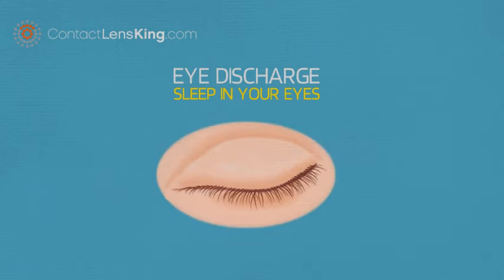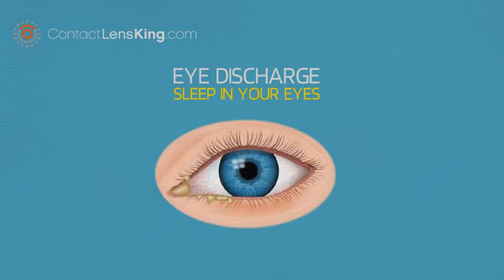However, when you're asleep, this eye discharge collects in the corners of your eyes, and sometimes along the lash line. Depending how much fluid evaporates, it can have a dry or sticky texture.